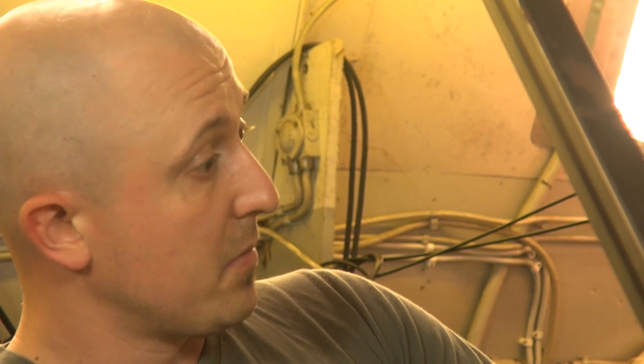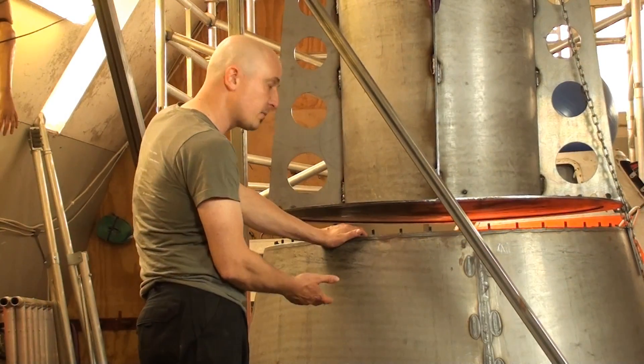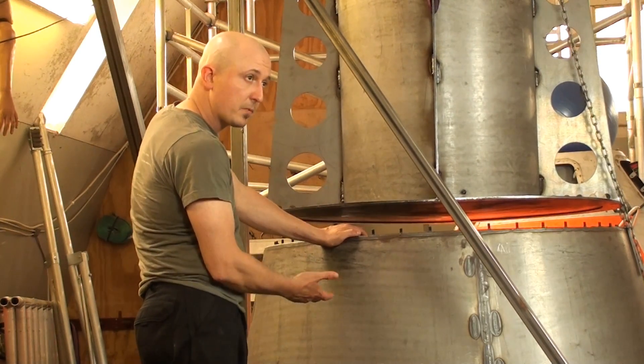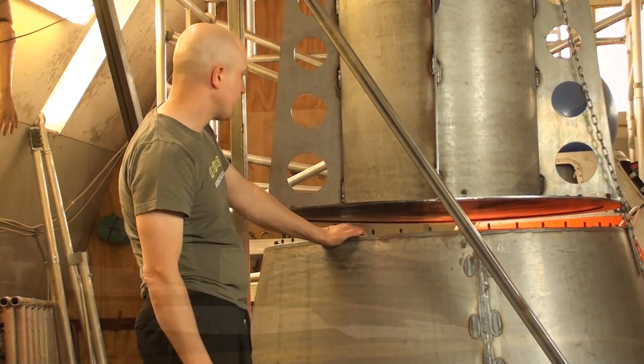It's a cheap version — we can make this for about three to four thousand kronor, which is about six hundred dollars. This part here is actually only 18 laser-cut parts, so it's a fast way to get a fast production and a fast way to work with future designs.